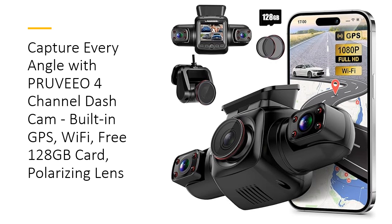Discover the Pruvio 4-Channel Dashcam, the ultimate solution for comprehensive vehicle monitoring. This dashcam features four Full HD 1080p cameras, covering the front, sides, and rear of your vehicle. The 150-degree super-wide-angle lens and 3-inch LCD screen ensure crystal-clear footage.